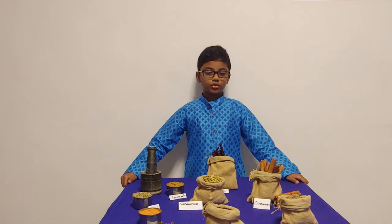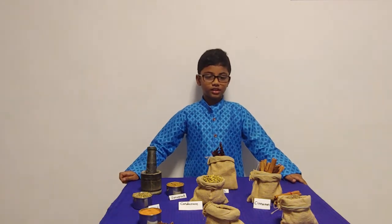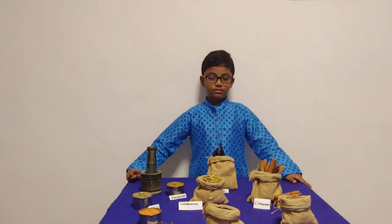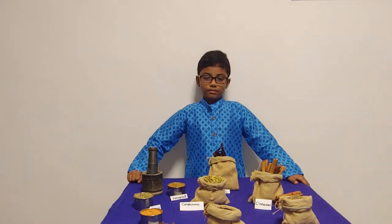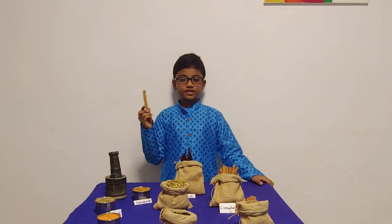Cardamom is important to me as my mother occasionally makes cardamom tea, which is my favorite drink. The second spice on display is cinnamon.